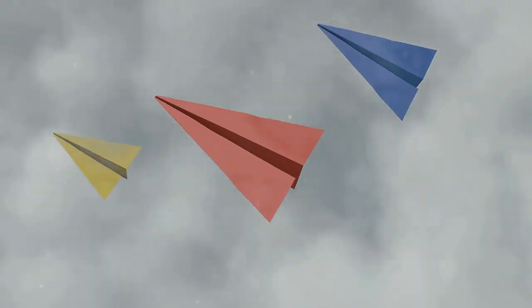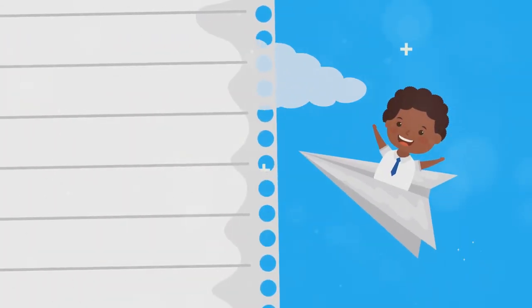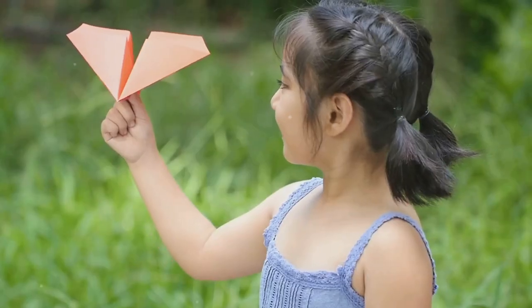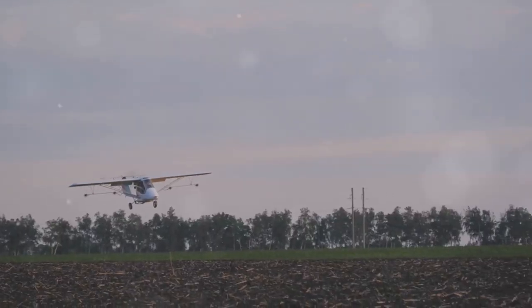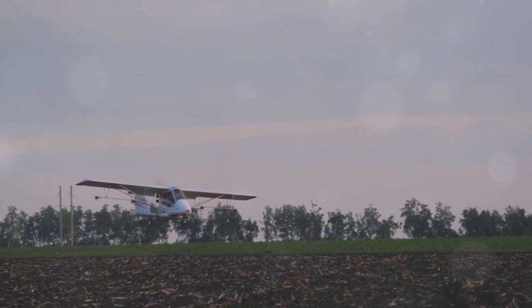First off, let's talk wings. While you might think they need to be airfoil shaped to create lift, that's not entirely necessary. Remember making paper airplanes as a kid? They flew pretty well, right? On December 17, 1903, the Wright brothers showed the world this principle with their first powered flight.